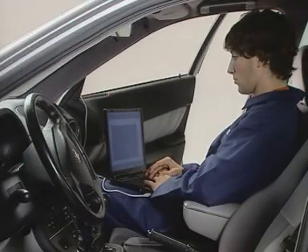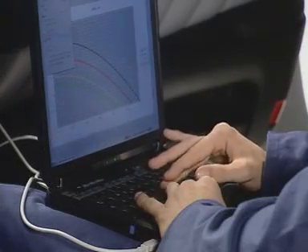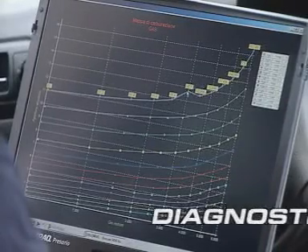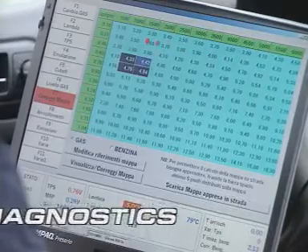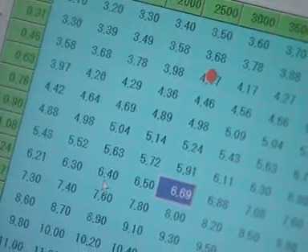All the operating parameters of the system can be verified and set from a personal computer by way of a special interface software, ensuring faultless setup during installation and subsequent servicing.